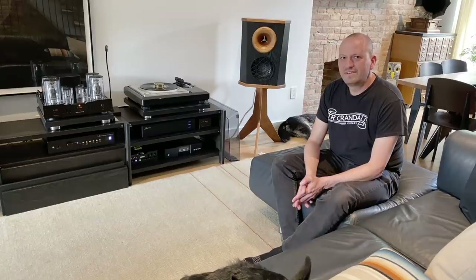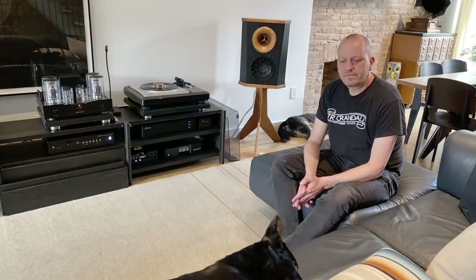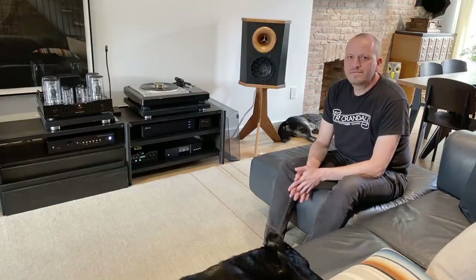You have to spend a lot more on digital to get near where analog gets you. When I'm listening — as opposed to reviewing — I listen to one or the other in a night. I'll listen to just vinyl or just digital, but I won't mix LPs and CDs or streaming — it's too jarring to go between them. The only reason I listen to digital at all now is to figure out what I want to buy on record. It lets me test drive something, and if I really like it I'll buy it on vinyl.